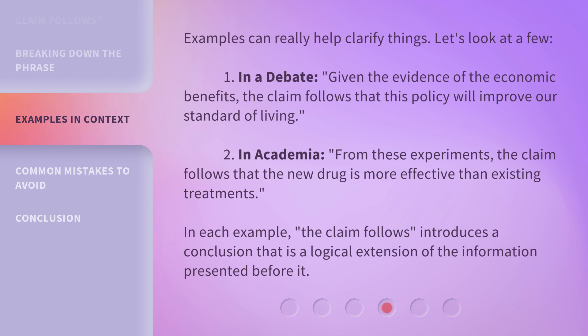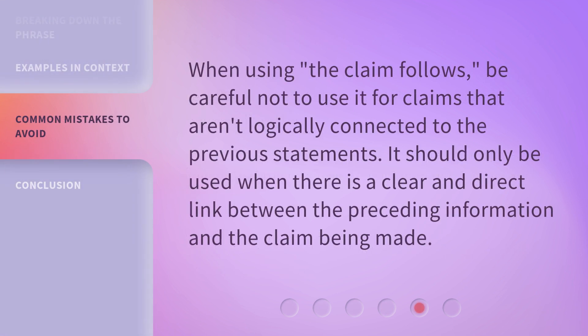In each example, 'the claim follows' introduces a conclusion that is a logical extension of the information presented before it. When using 'the claim follows,' be careful not to use it for claims that aren't logically connected to the previous statements. It should only be used when there is a clear and direct link between the preceding information and the claim being made.